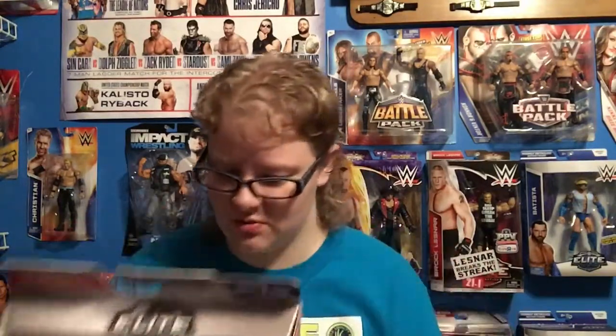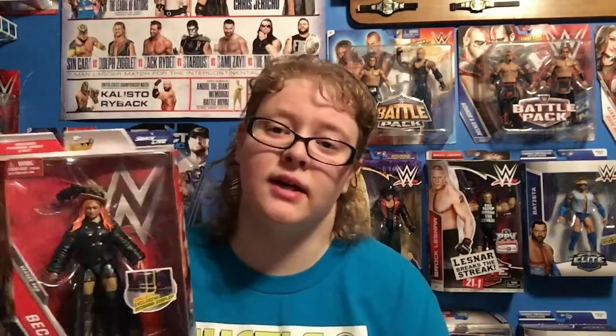I don't really remember her just wearing this on a Raw. I really thought this was her WrestleMania or Rumble attire, or something more special like that. But hey, it's a really cool outfit and second Becky Lynch figure, so yeah.